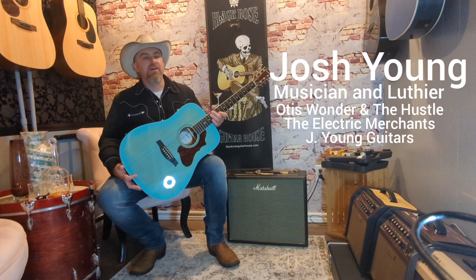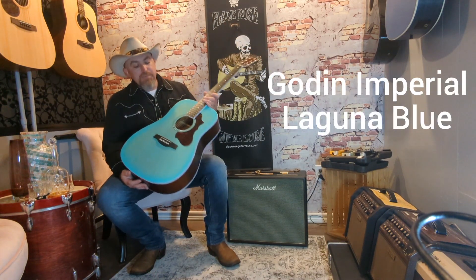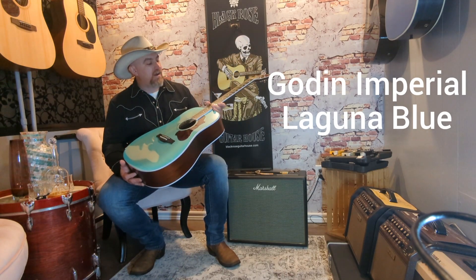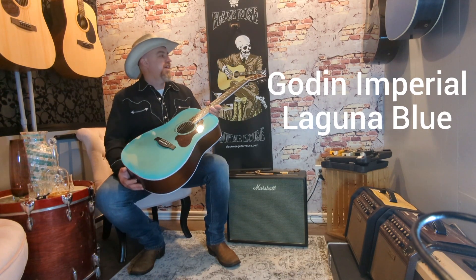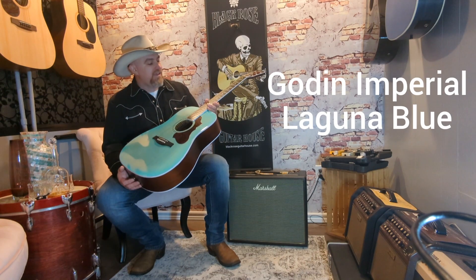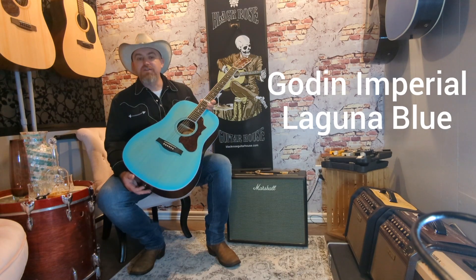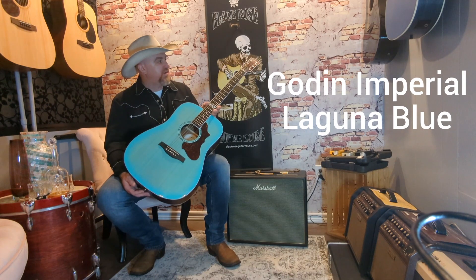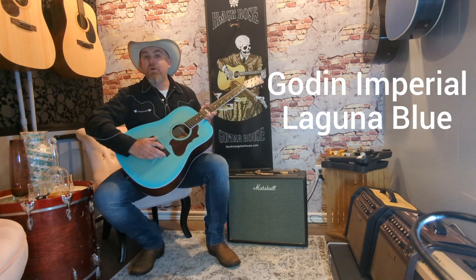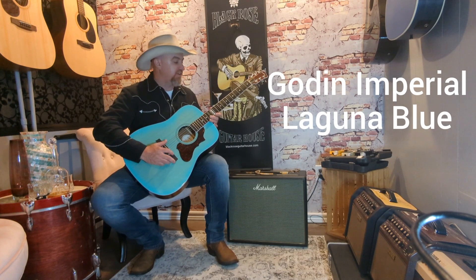Josh here for Black Rose Guitar House in Acton, Ontario. Here I've got a Godin Imperial in Laguna Blue — this is a guitar that will make a statement. Godin acoustic guitars are really well made here in Canada. The fit and finish on them is great, the fretwork is great. We've got a tusk nut and a tusk bridge that's compensated, so you're more in tune than a typical acoustic guitar.